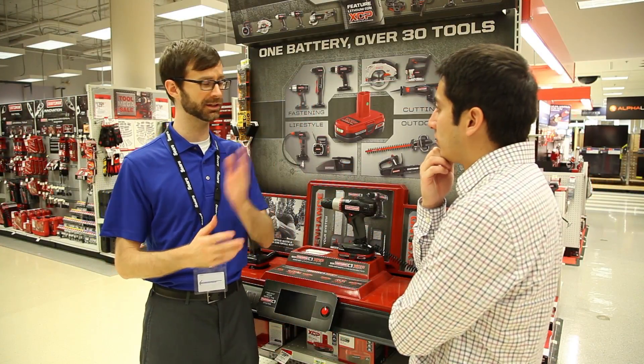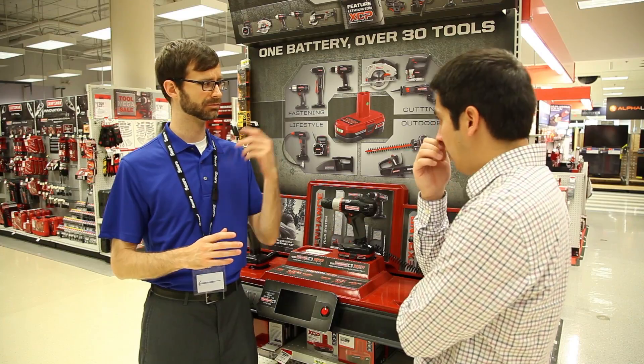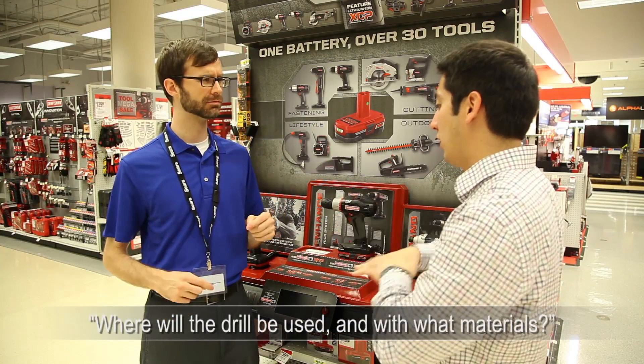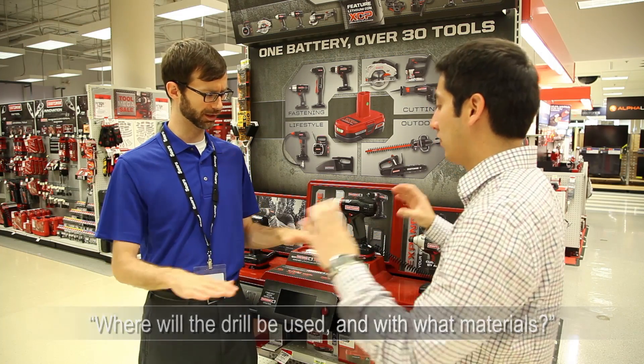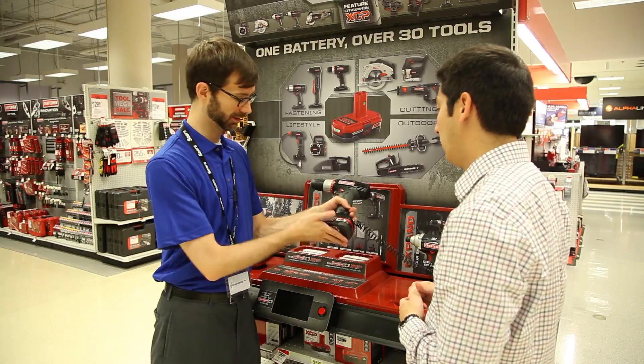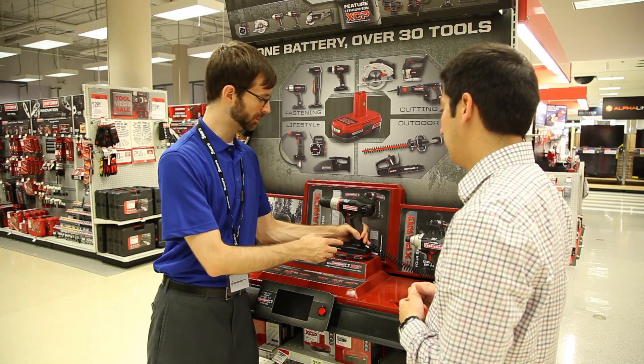Be sure to ask your member proper discovery questions to recommend the right drill for their needs. Where will the drill be used and with what material? This is a good question to determine the power of the drill they need, as well as if they would prefer a cordless drill for mobility or a corded drill for constant power.